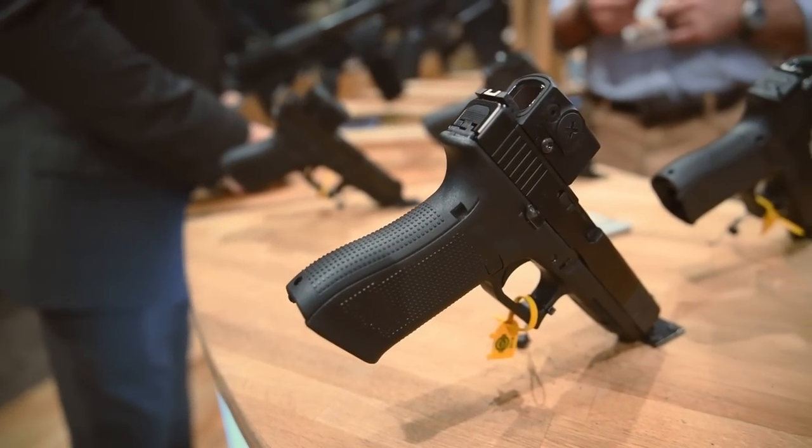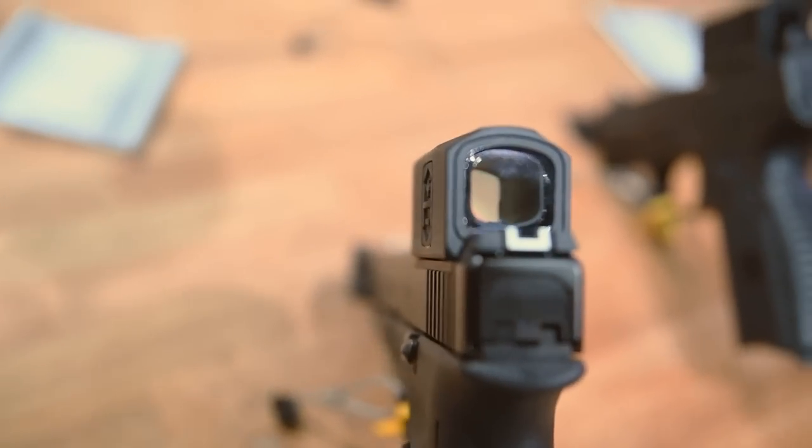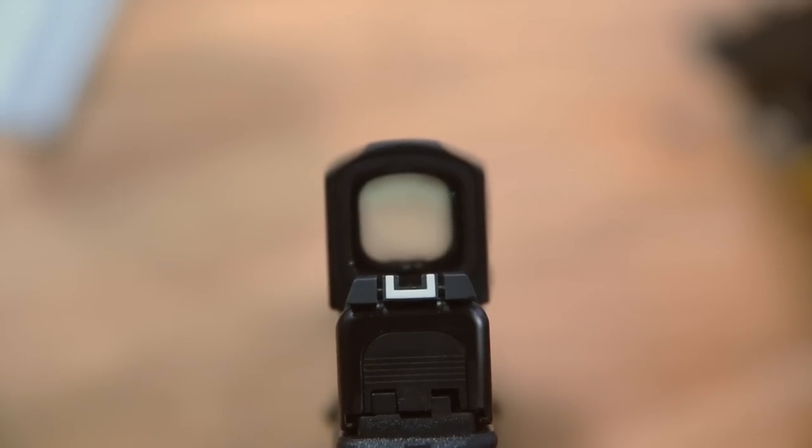Next up, the Aimpoint ACRO P1 — a lot of questions about this red dot being used to mount onto pistols, especially Glocks. Honestly, just looking at it, it looks huge, but a lot of people are taking a liking to it. The specs: it's a 3.5 MOA, one-year battery life on a CR1225, and MSRP is around $660. With the actual dimensions, it won't get in the way of holsters if you're running an RMR cut. There's a good comparison photo out there next to the Unity Tactical mount with the T1, and a lot of guys find running a more rugged optic on their handgun beneficial.